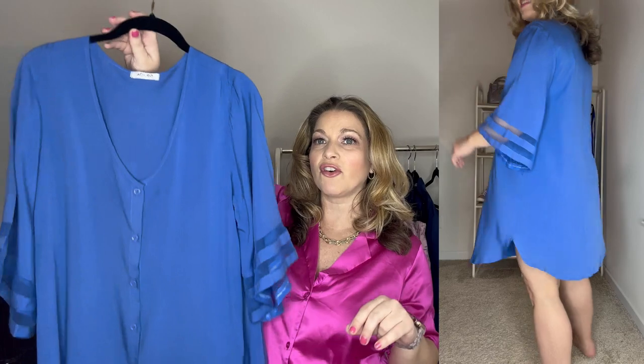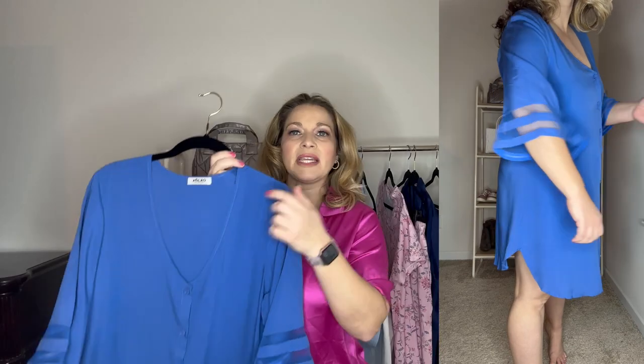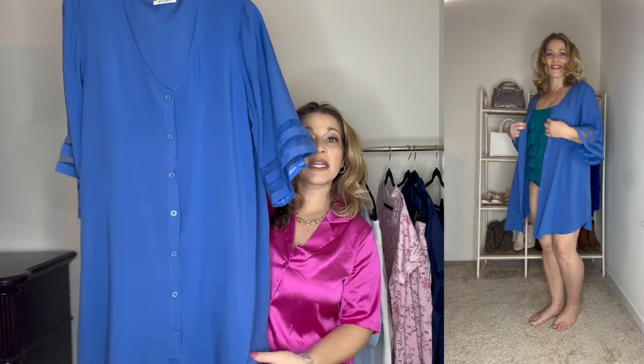Next up, I want to share a swimsuit cover-up that I think is so cute — and you can actually get by with wearing this as a dress. This doesn't really match the color of the swimsuit I showed you, but I thought it was absolutely beautiful in this pretty blue color. This comes in a ton of colors. I love that it has this sheer detail on the sides and these nice billowy sleeves. It has a deep v-neck, but not too low that it shows any cleavage, and you could wear this by itself as a dress because it's long enough. I'm going to show it both closed over the swimsuit and completely open. It has a really nice circle hemline. They do run true to size — I did pick this up in a medium.